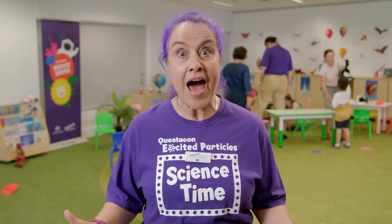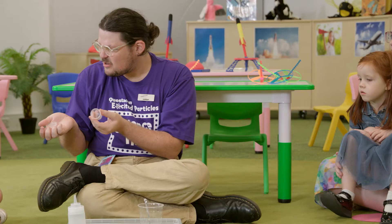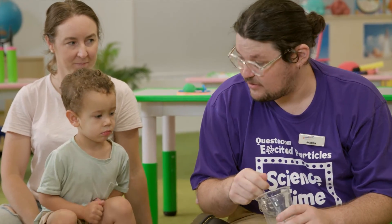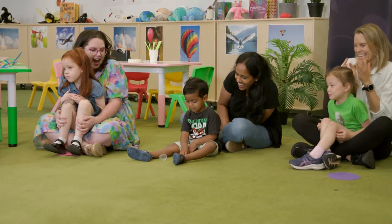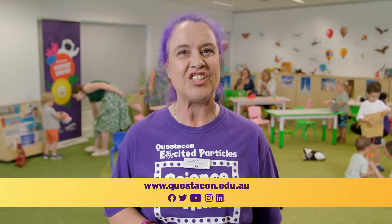Children also make craft to take home so they can keep the science fun going. At the end of Science Time we all come back to share our discoveries, then we do a hands-on fun science demonstration that families can do at home. Come and join us at Questacon Science Time. Check out the Questacon website for our current Science Time topics and session dates. We'll see you next Science Time.